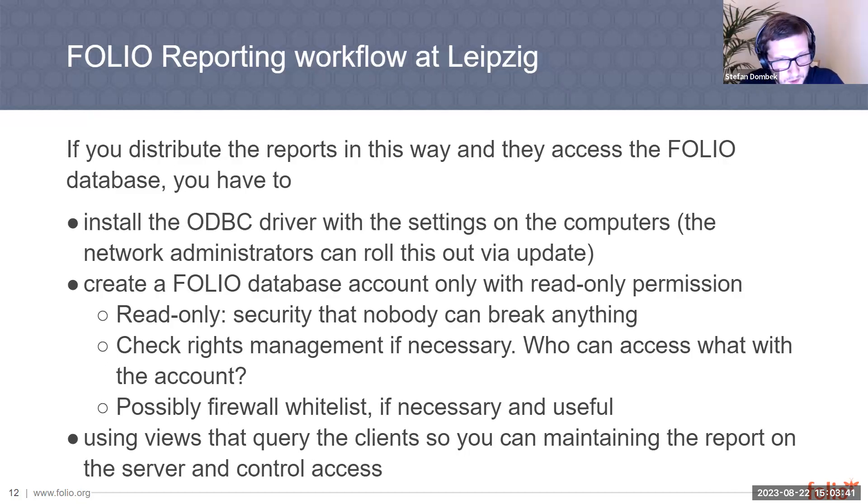You have to check the rights management to see who can access what with this account. You may also need to check firewall settings if necessary. You can also use views to cover your data — it's possible to give access only to the views, not to the underlying tables in the database. So if you have dashboards that show certain data, you only give an extra account on the database for that dashboard the rights for that specific view and not to the entire database.